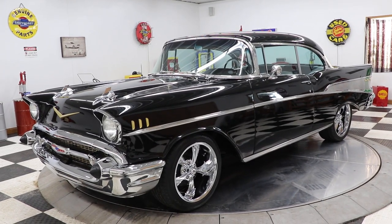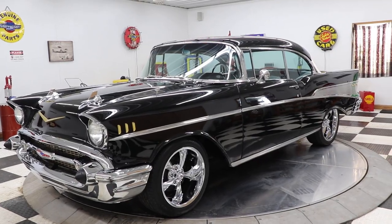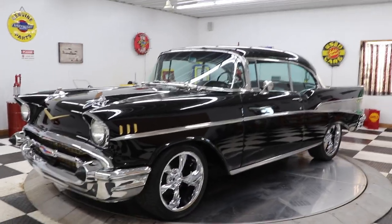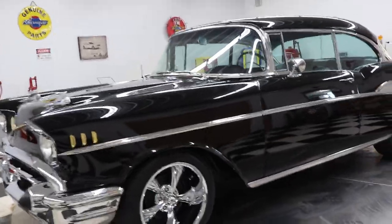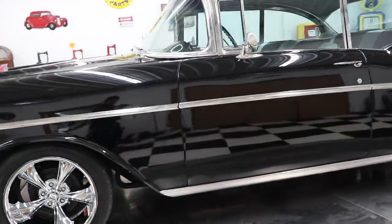Hello and good afternoon everyone. Adam here at Kenyon Classic Cars in Clarence, Iowa. This afternoon I am going to show you a beautiful 1957 Chevrolet Bel Air two-door hardtop. As you can see, this car is finished in black and is absolutely gorgeous — it's got a set of Riddler wheels on it.